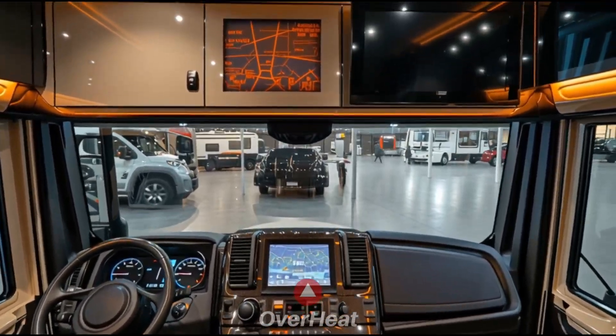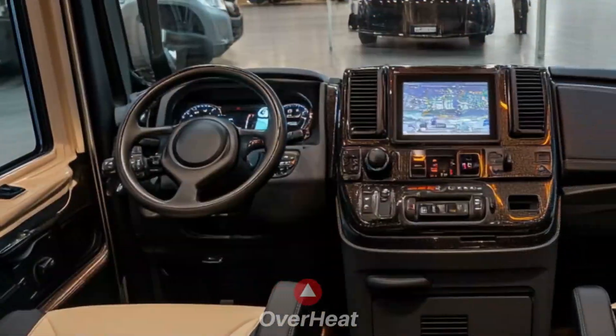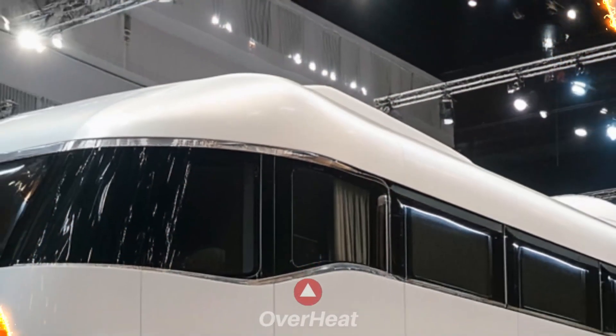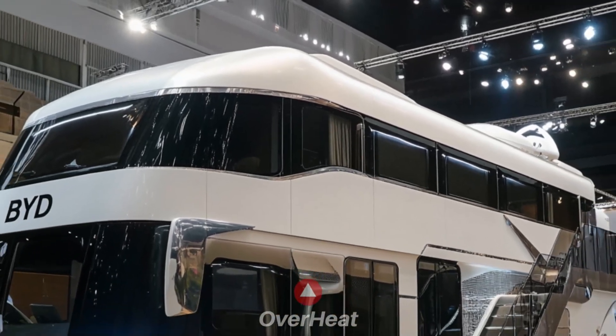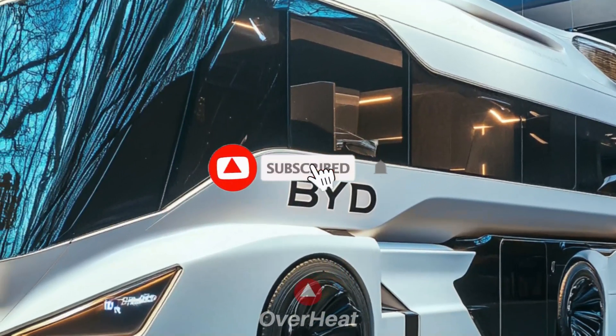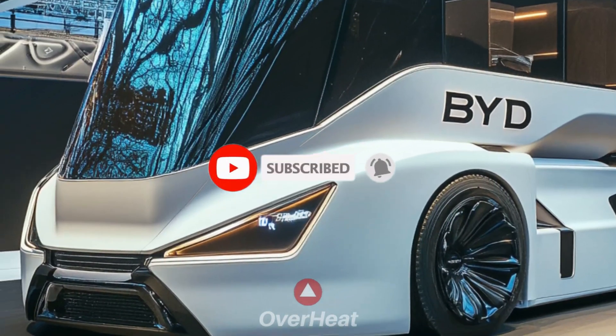DC fast charging will be supported to reduce downtime. The system will optimize power consumption from batteries, solar panels, and external sources. BYD's large rotatable touchscreen will act as a control center for navigation and media.